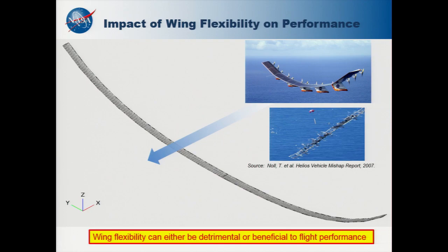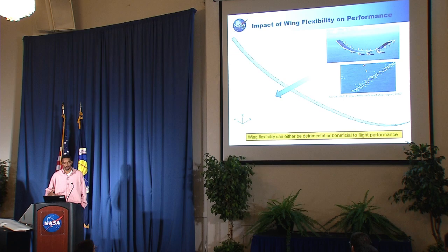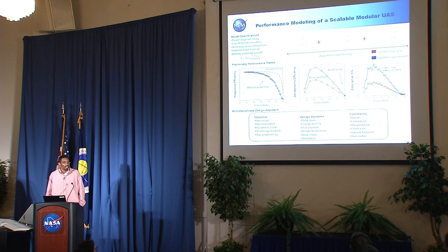The Helios did crash a few years back, attributed to difficulties managing the flexibility of the wing and how that flexibility was accounted for in the control system. Now we have tools that allow us to model the flexibility of the materials as well as the contributions of propulsion to the design. Going forward, we could look at designs like this 16U design, which we have the capability to model.